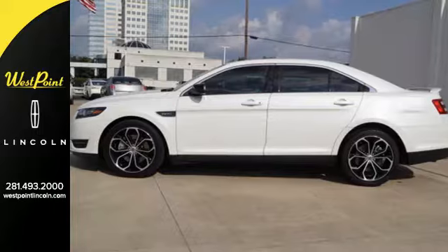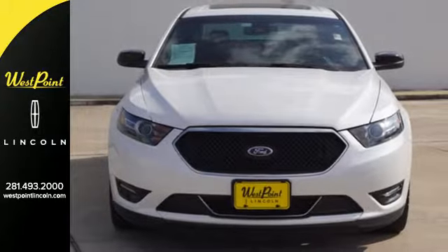This is what a family sedan should be. See it for yourself when you test drive this Taurus today.